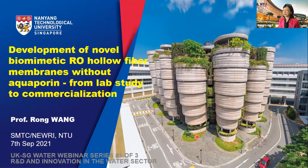Hello, everyone. I'm Rong Wang from Singapore Membrane Technology Center, Nanyang Technological University, Singapore. It's my great pleasure to be here today with all of you, participating in the UK and Singapore Water webinar.